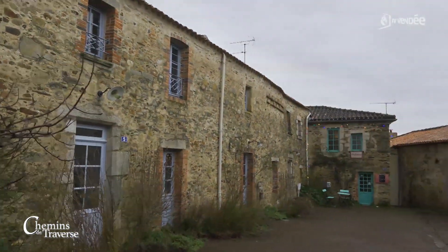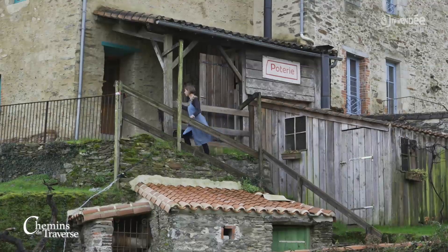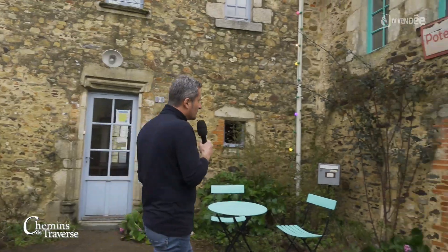Cette semaine, dans Chemin de Traverse, je vous emmène à la rencontre d'une artisan d'art. Hélène Beneteau crée des objets avec amour, des objets qu'elle façonne avec délicatesse. On va aller la retrouver ici, dans son atelier.